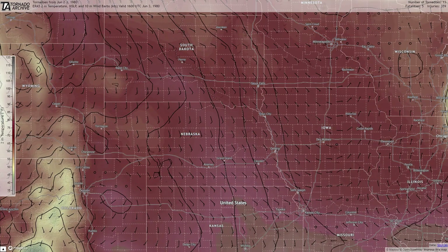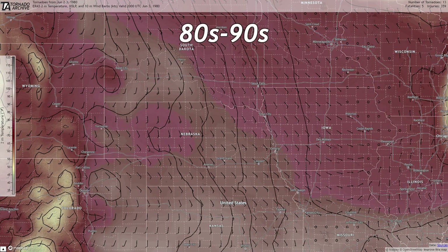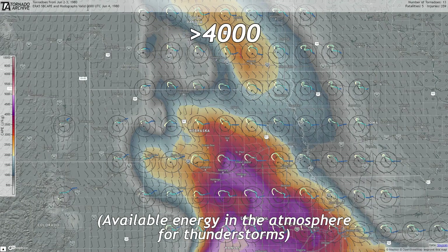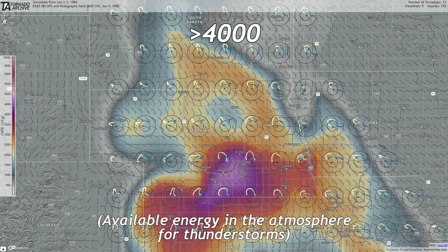June 3, 1980 was a warm day in Grand Island, with temperatures in the 80s and 90s and dew points in the 60s. CAPE was well over 4,000, more than enough to produce multiple strong tornadoes.